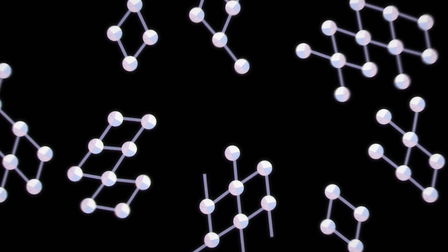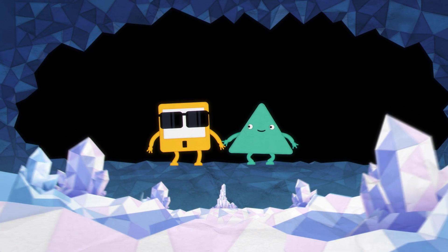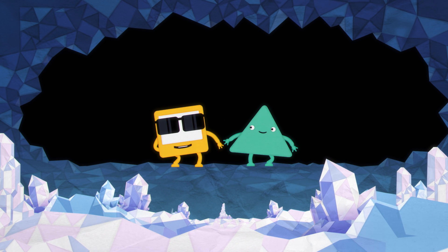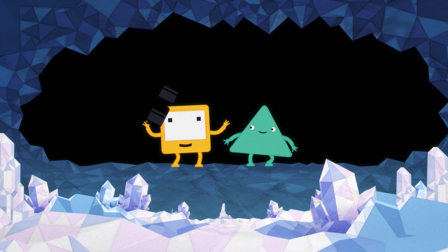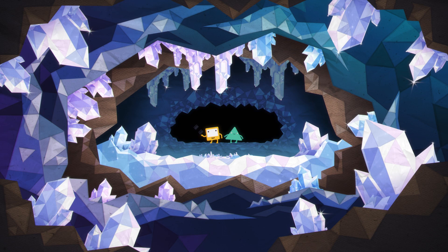They stick together to make tiny crystals. These crystals are sparkly and shiny because the light bounces off all their different sides and edges. But you don't just get salt crystals at the seaside — you can also get them underground in places that millions of years ago used to be under the sea.